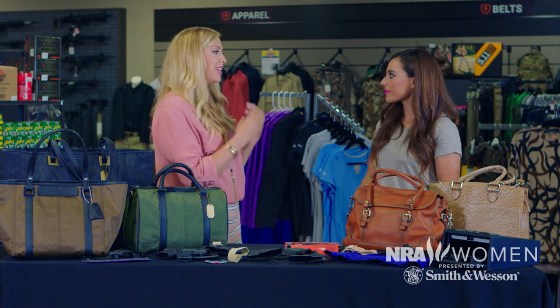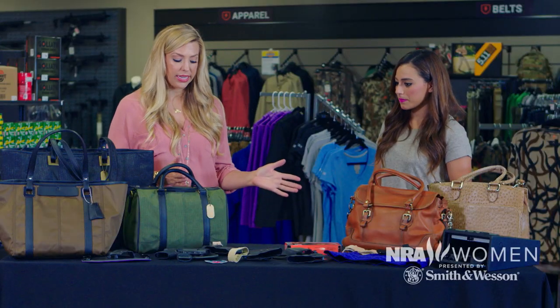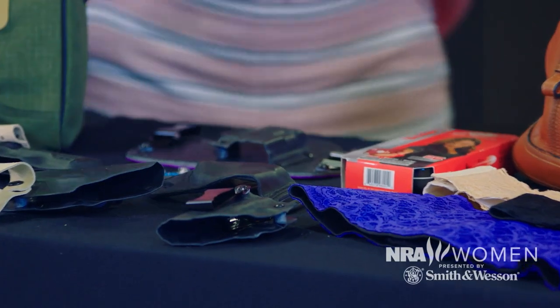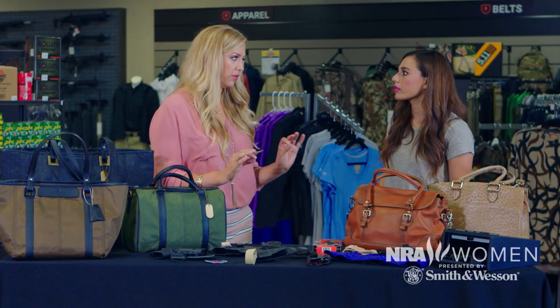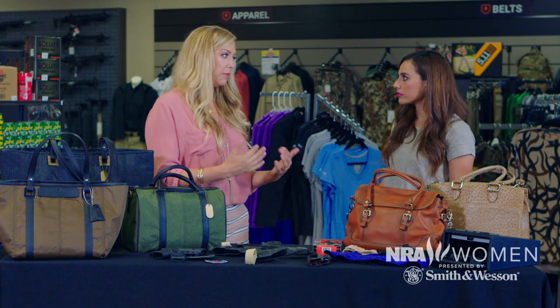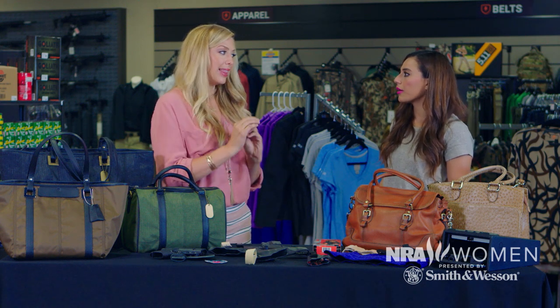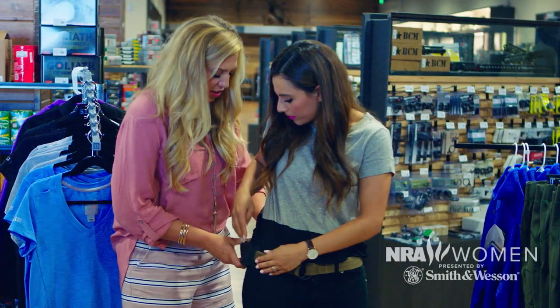The priority is always to be safe, and that's top of mind. So let's move on to some of the other holsters. All good holsters will cover the trigger, and that is a key thing to always look for. If you don't see a holster covering the trigger and protecting it, making sure that trigger is held in place, that is not a holster for you.